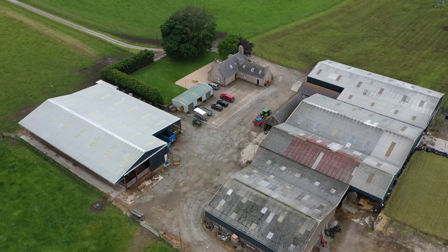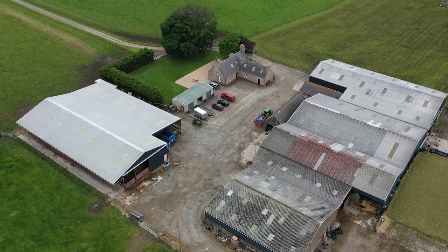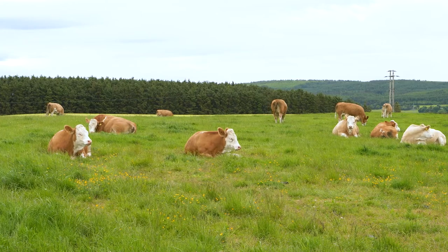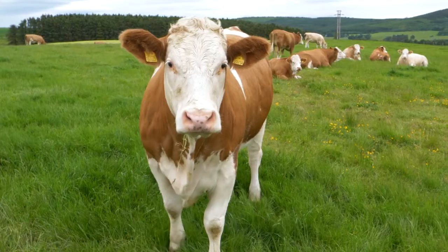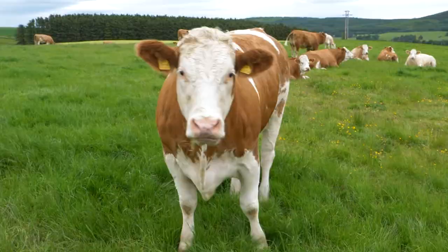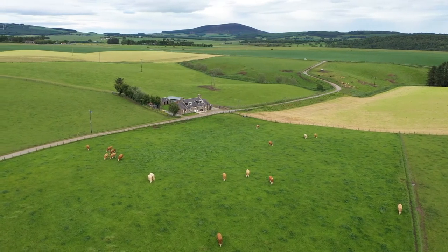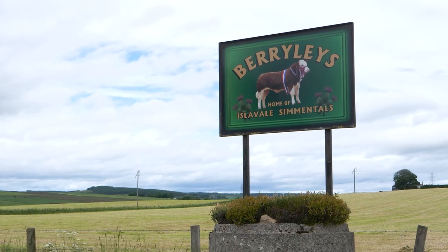I'm Stuart Stronach. I farm here at Bury Lies and Maseley beside Keith, in partnership with my mother, father, my partner Fiona and Michael. We farm 750 acres. It's a mixed farm — 200 cows split half and half spring and autumn calving. We grow 200 acres of spring barley and we run 300 ewes.